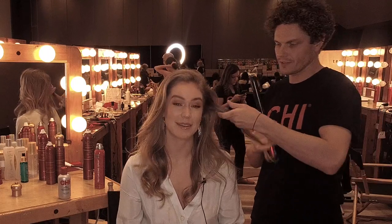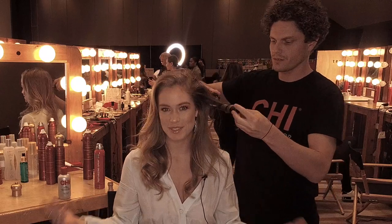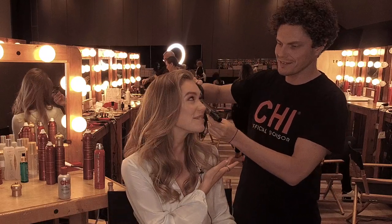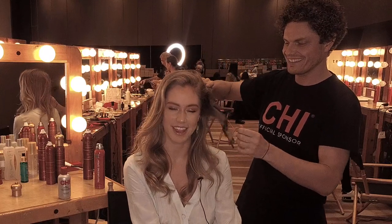Hi, my name is Sharon and I'm representing the Netherlands. We are here at Miss Universe and my beautiful stylist Edgar is doing my hair today.